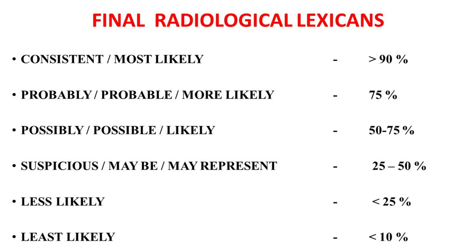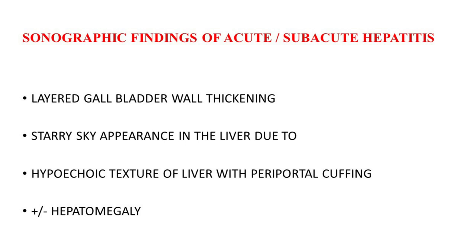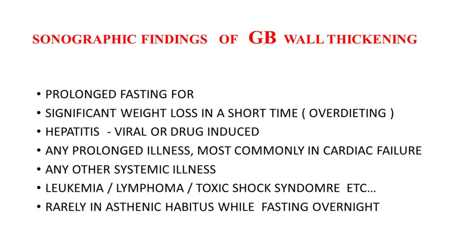Please go through the final radiological lexicon again. Remember, this can vary by different countries, different states, or even districts, and it might be individualized personally. That's the end of the session. Thank you very much for your attention. Please give your views in the comment section, and definitely share this with your colleagues and juniors.